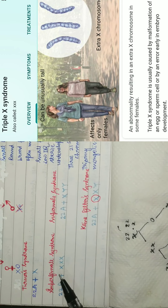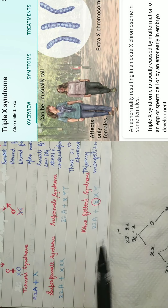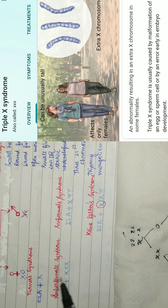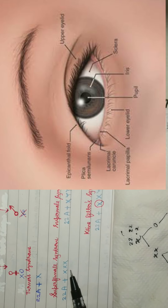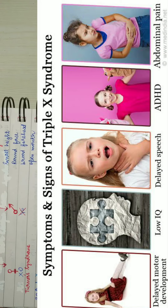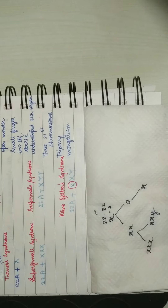Super female syndrome: they are females since there is no Y chromosome. They are infertile, intellectually retarded, and since they have an extra chromosome they are tall. You will also find an epicanthic fold.